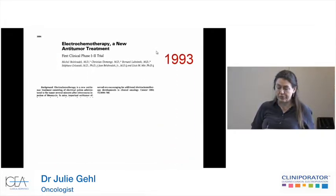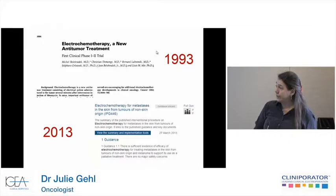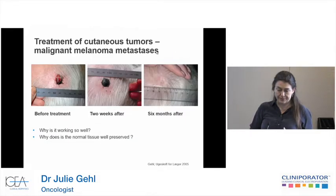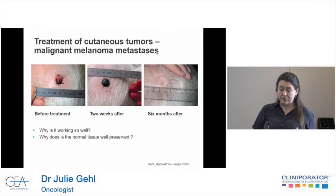The first study in electrochemotherapy was published in 1993, and in 2013 we had the NICE approval, which here in the UK and also in the rest of Europe has been very important due to the very good process that NICE undertakes in looking through all the data and involving experts. What we know is that electrochemotherapy works well. This is a melanoma patient: to the left before treatment, in the middle two weeks after, and then six months later without any signs of recurrence.